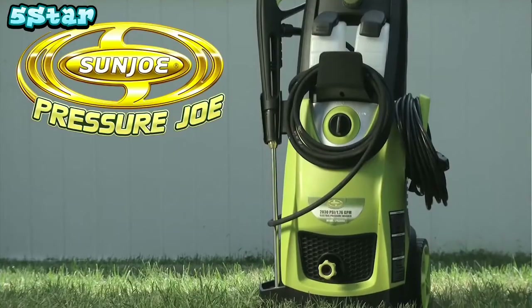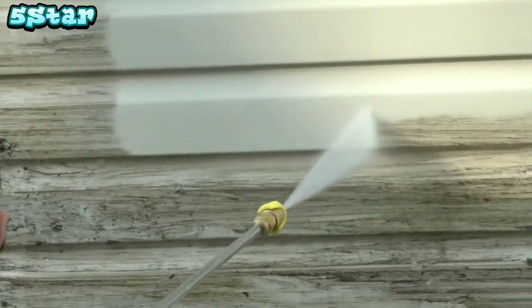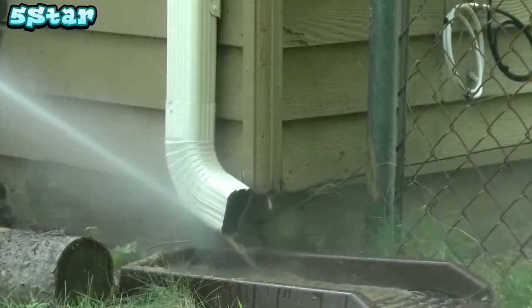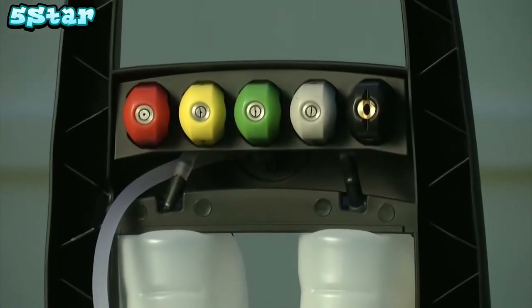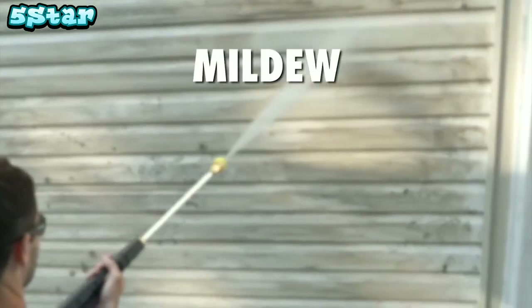Set to do your dirty work with the Pressure Joe electric pressure washer, packed with 1800 watts of power. Pressure Joe delivers a mighty blast up to 2030 pounds per square inch to demolish every bit of dirt. You name it, you aim it, grime is gone. Pump up to 1.76 gallons every minute to get really clean, really fast. Reach high, reach low — Pressure Joe's 34-inch extension wand goes where no garden hose has gone before. Control your spray with five quick connect nozzles, from intense jet to gentle spray.